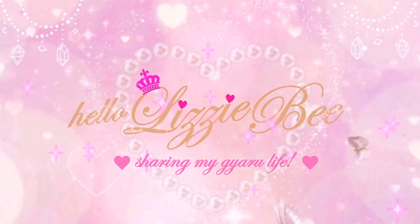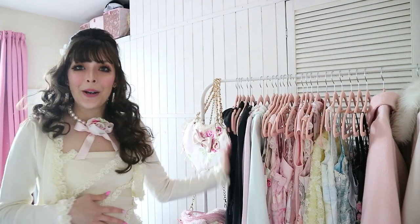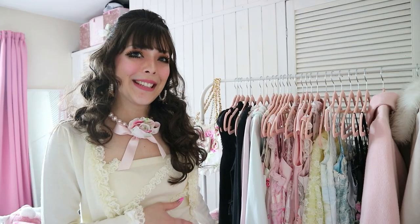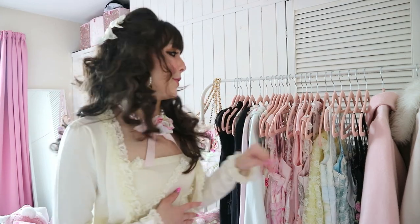Okay, without further ado, let's go! I am going to be splitting this video into chapters so that you could just jump straight to whichever section you want to have a look at, but I think I'm going to start with the tops. I need more tops, to be honest — I spent the majority of the past year building up my dress collection, so I really need to buy some more tops.